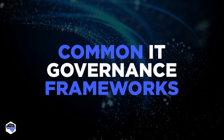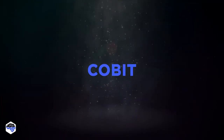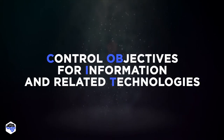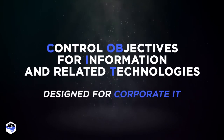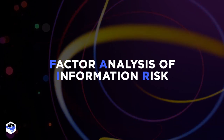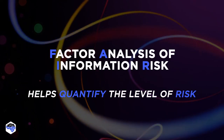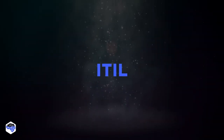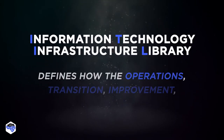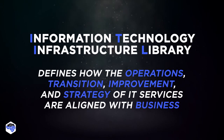Now we'll review the Common IT Governance Frameworks. The first one is COBIT, an acronym for Information and Related Technology Governance Objectives. This structure is designed specifically for corporate IT. The second one is FAIR — this framework's information risk factor analysis tools help organizations quantify their level of risk. The third one is ITIL, the information technology infrastructure library, which defines how the operations, transition, improvement, and strategy of IT services are aligned with core business practices.